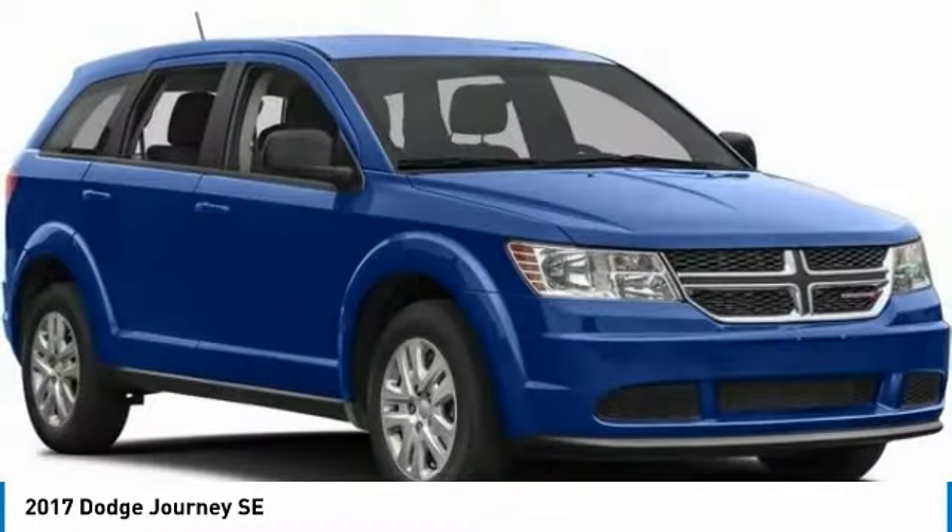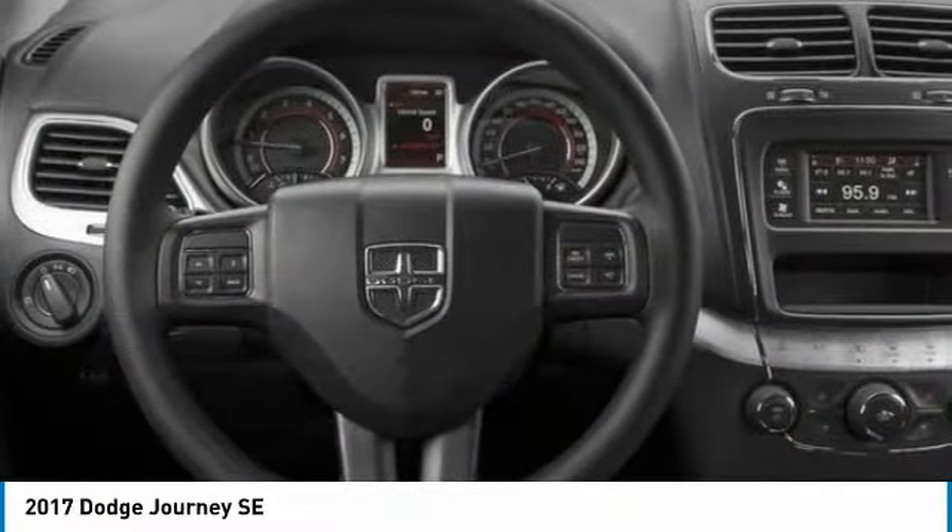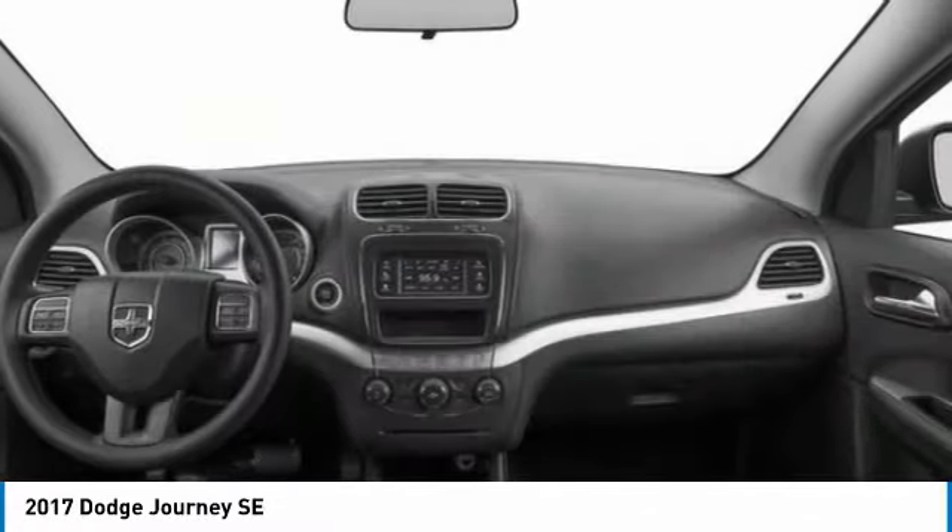This vehicle has less than 80,000 miles. Here are some of this vehicle's great options: heated mirrors, brake assist, daytime running lights.